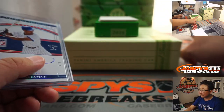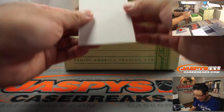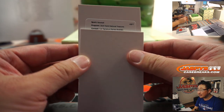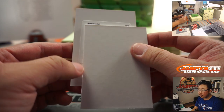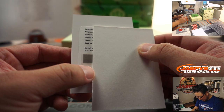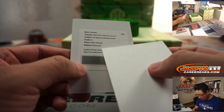The lighting this time of day is a little weird with the California sunshine blasting through. What was the redemption going to be? NT Cut Signature Names Booklet, card number 32. P... Pedro? Pedro Martinez? Yes, Pedro Martinez.